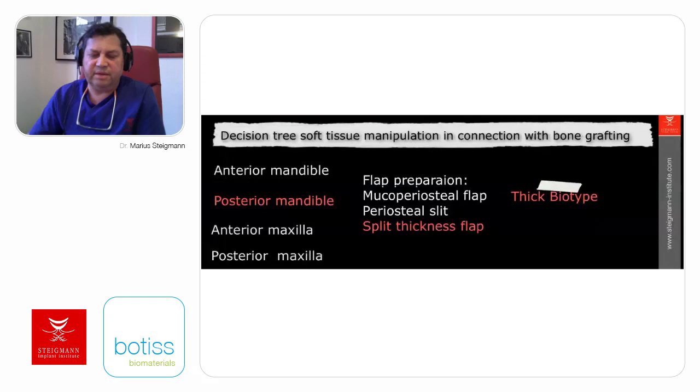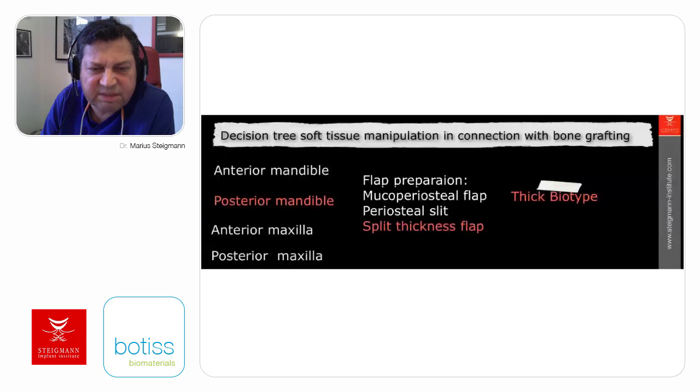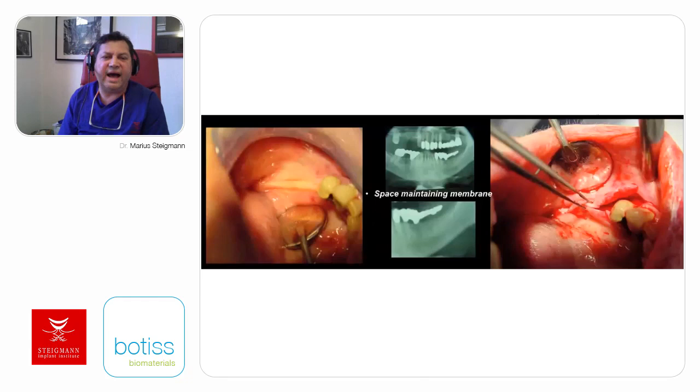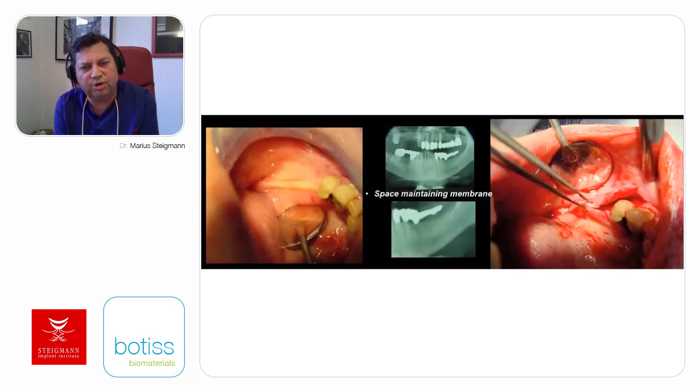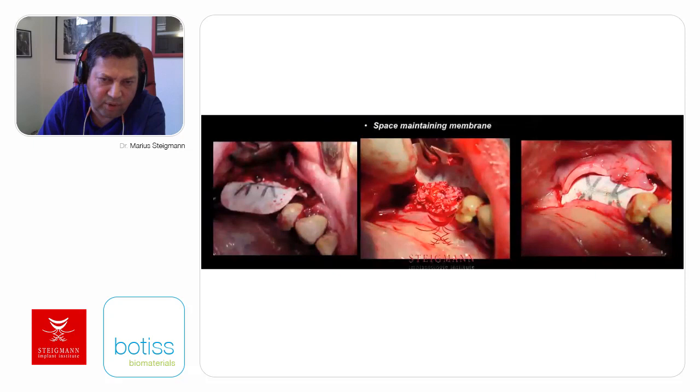In the posterior mandible with a thick biotype, the split thickness flap is preferable. We can split the flap starting from the mucogingival junction. In patients with a good height of bone but a very narrow ridge, needing only horizontal bone augmentation, we can use a space-maintaining device with a combination of allograft and Cerabone xenograft. The flap is split from the mucogingival junction, giving us enough soft tissue to cover. From the mucogingival junction, we can split the flap with a blade, scissors, and special tissue splitting instruments. Very good primary closure can be achieved, and in this way, we can achieve very good bone.